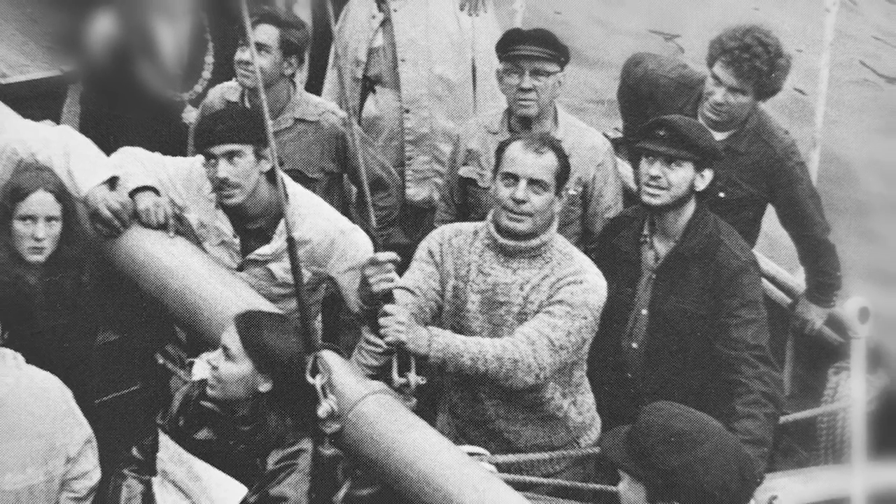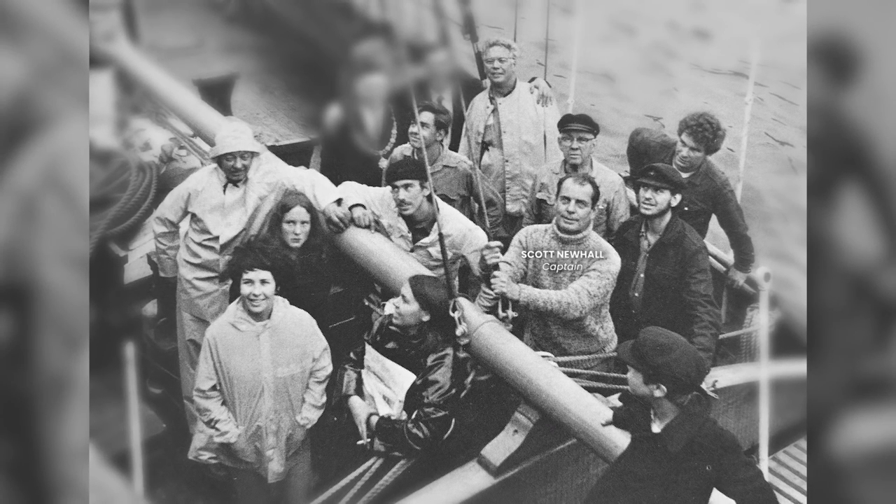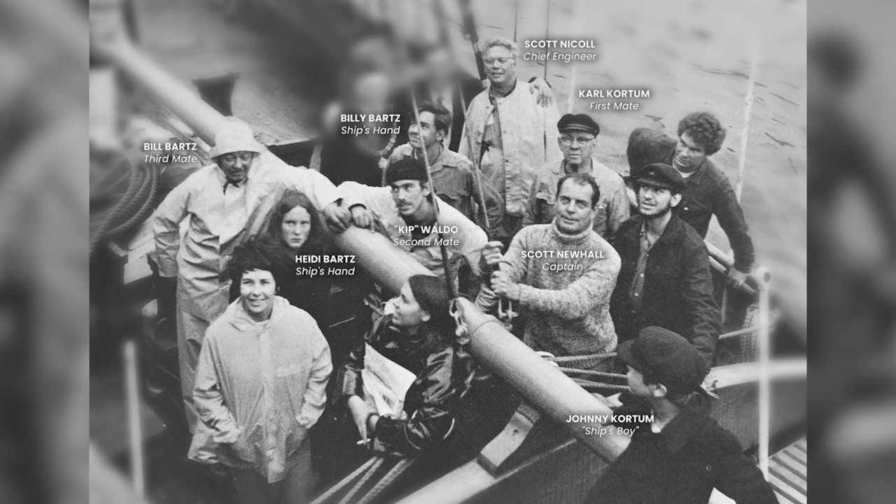Eppie's crew was made up of 12 people, hand-picked by Scott himself. Scott Newhall was captain of the vessel, with Carl Kortum as his first mate and chief officer. Along with Carl came his 11-year-old son Johnny, titled as the ship's boy. The second mate and navigator was Scott's nephew Christopher Waldo, or Kip for short. Third mate was Bill Bartz, the man who oversaw Eppie's restoration, and he brought along his 16-year-old daughter Heidi and 17-year-old son Billy, who both helped out on deck. The chief engineer was Scott Nicol, the only man in the San Francisco area with experience with steam engines. Second engineer was 20-year-old Max Derny, Carl's nephew, and the third engineer was Rich Childress. The last two crew members were the cooks, Francie Neal and Jeanne-Marie Mayer.